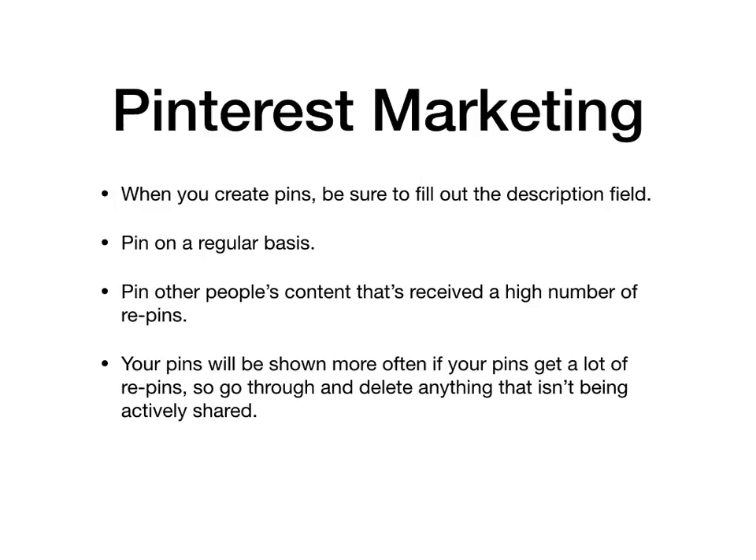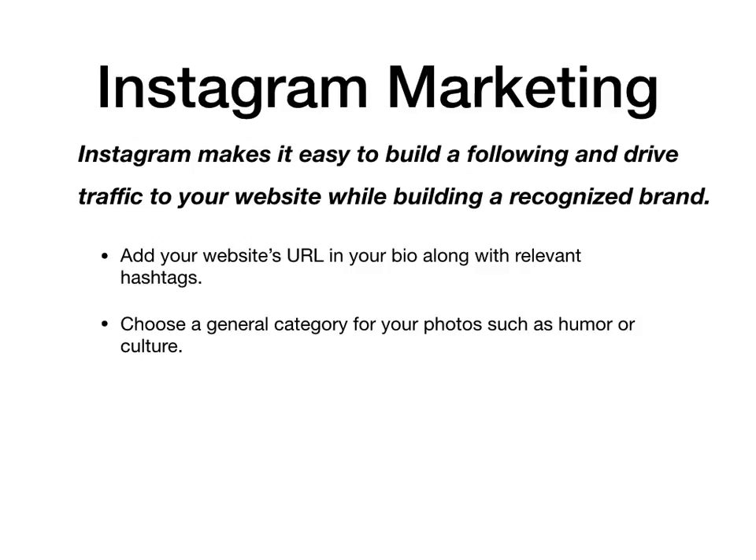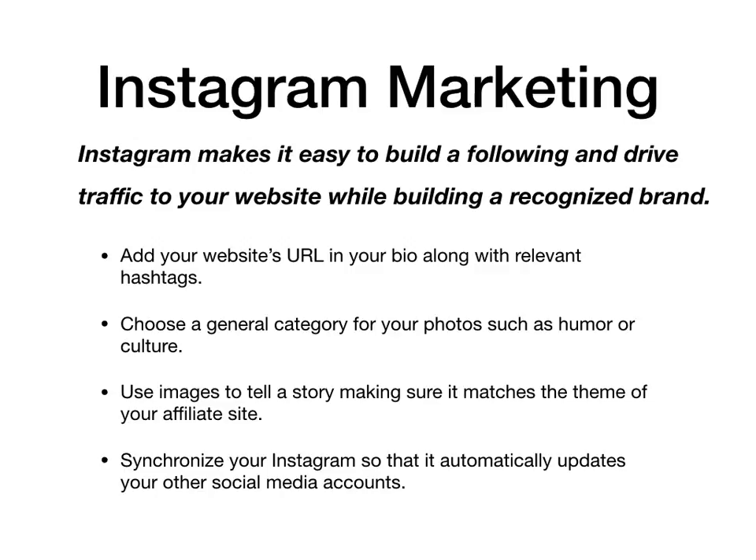Instagram makes it easy to build a following and drive traffic to your website while building a recognized brand. Start by adding your website's URL in your bio along with relevant hashtags. Choose a general category for your photos such as humor or culture, and use images to tell a story, making sure it matches the theme of your affiliate site. Then synchronize your Instagram account so that it automatically updates your other social media accounts.